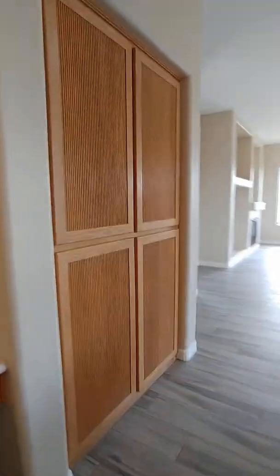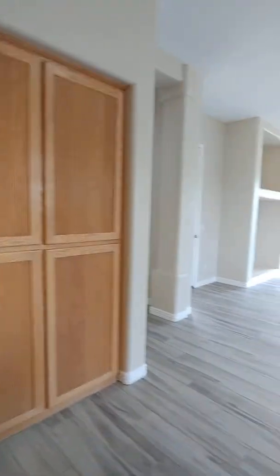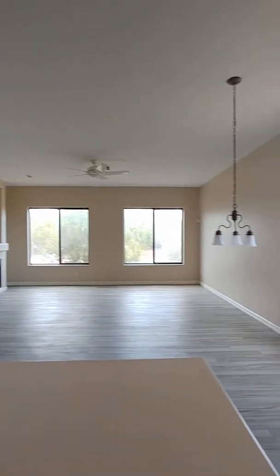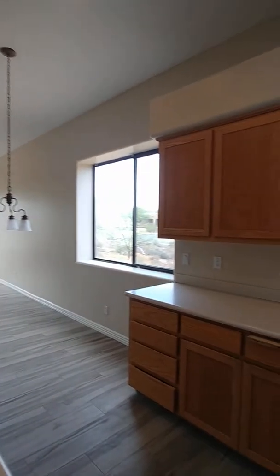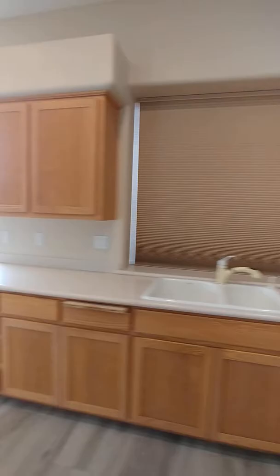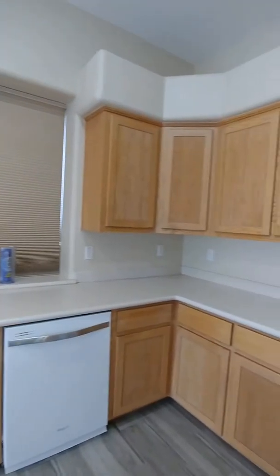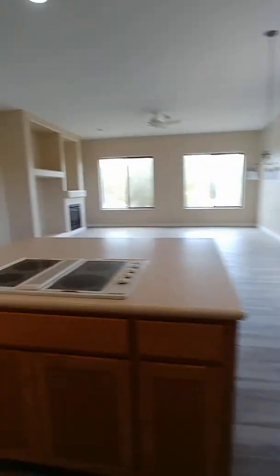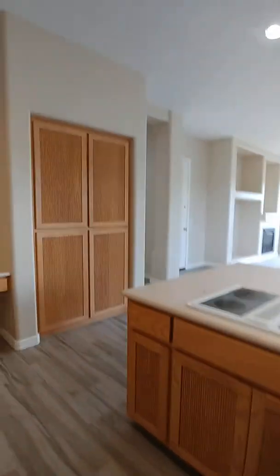Bedroom 2 — again, this is a generous-size bedroom. Not a fan of that ceiling fan, but ceiling fans are very cheap to replace. Carpet looks new, paint looks new, and the tile flooring was recently done not so long ago.